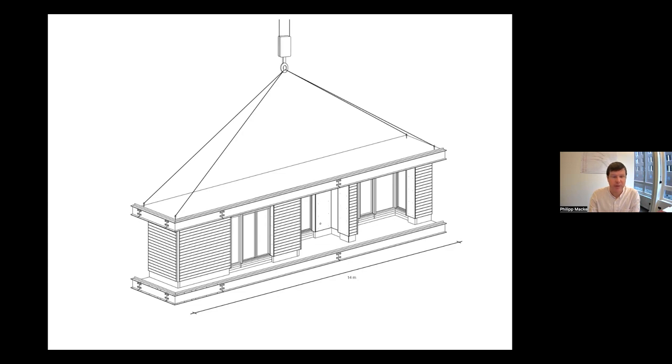Prefabrication is a big issue on this project. The timber contractor decided to build external wall elements of up to 14 meters in length, sometimes including one or two loggias and their soffits. These will be transported to site from Austria, where they are being produced, and then carefully put into place.